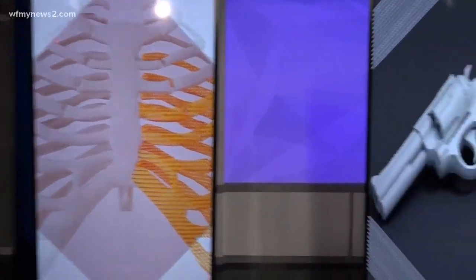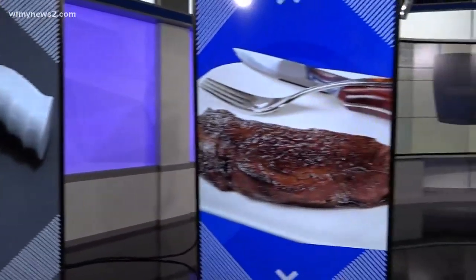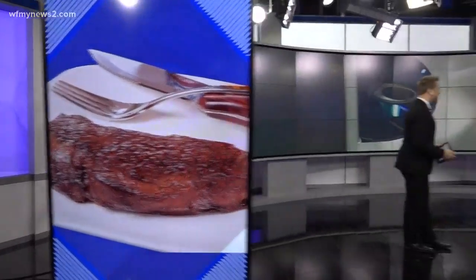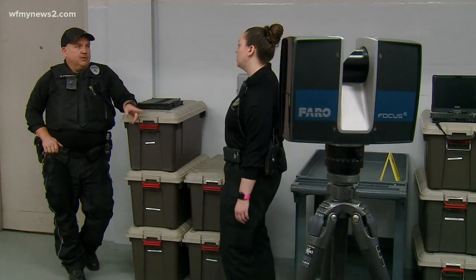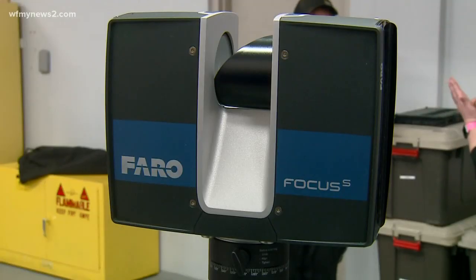3D bones, 3D guns, even a 3D steak — there is so much 3D technology can do, the possibilities seem endless. Add crime solving to that list: the Winston-Salem Police Department's forensic unit is now using a 3D scanner. The goal is to investigate crime scenes faster and eliminate human error.